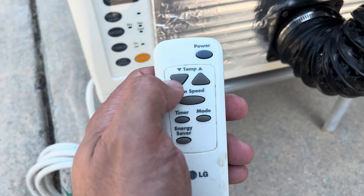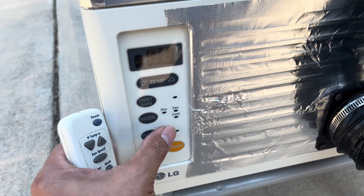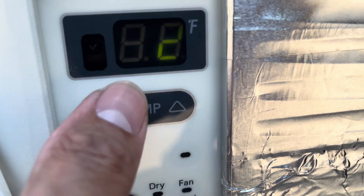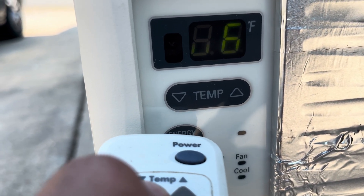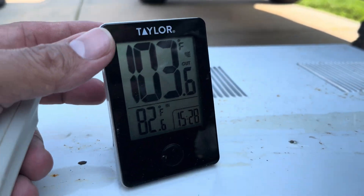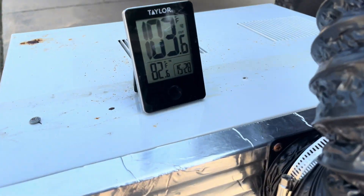103 degrees. One thing we found out is it works only by remote, but the buttons are broken — that's probably why they threw this one out. Let's see what it's set at. So let's change the temperature to 68. We started at 15:28. 103.6 degrees — that's hot inside. We'll come back after a few minutes.